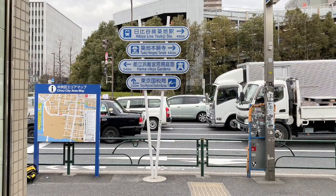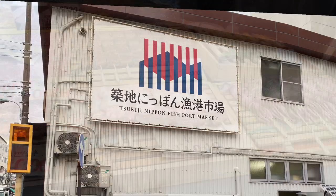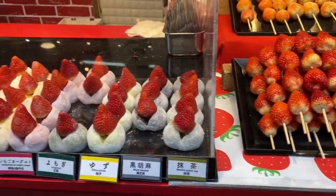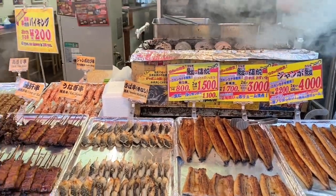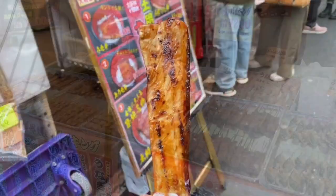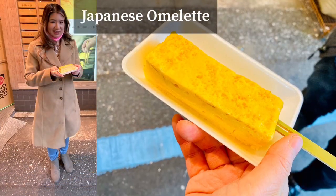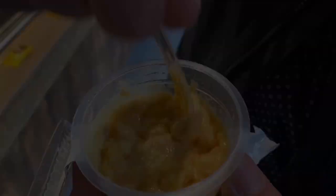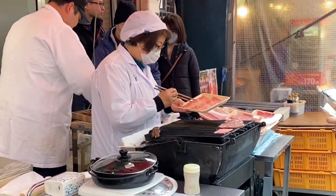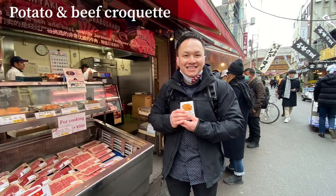We just got off the subway station and now on to Tsukiji Outer Market Street Food. All kinds of skewers — the strawberries were all so sweet and not sour. Behold the seafood skewers. Have a close look at the yellowtail. Tamago on a stick, or omelette skewers. Finally, the egg pudding, which is my favorite, sold for 300 yen. An extra 500 yen to get that Wagyu sirloin steak cooked in front of you.